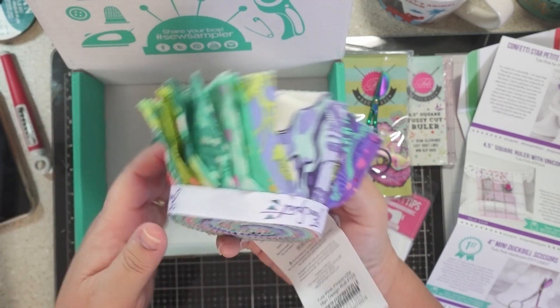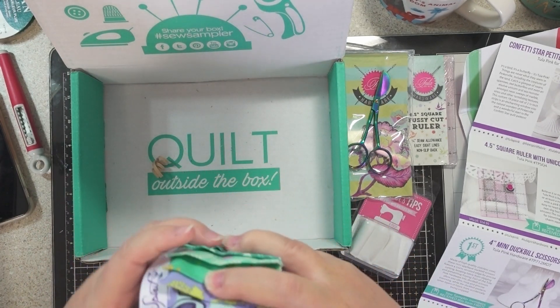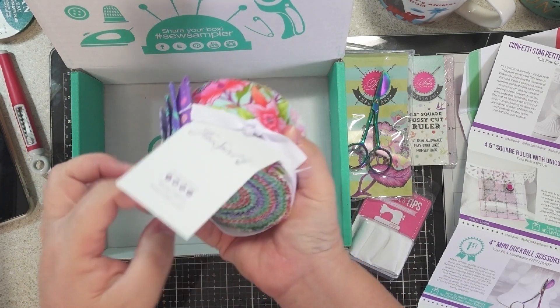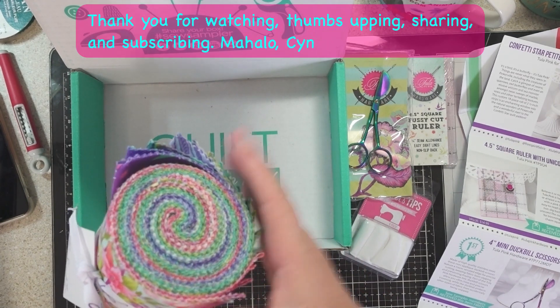I hope you enjoyed my little unboxing! If I do make anything, I will try to show it on my Instagram — please follow me, it is Alancyn: A-L-A-N-C-Y-N. Thank you so much for watching, bye bye!